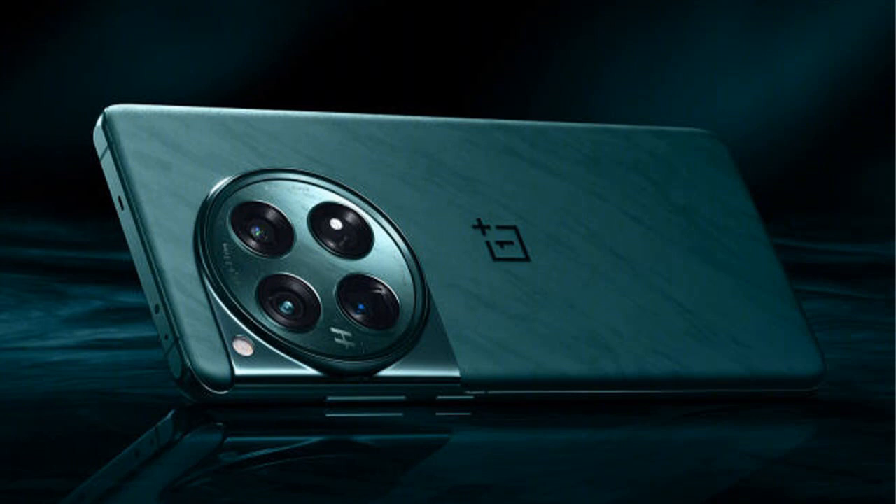In the camera department, the OnePlus 12 features a sophisticated setup, including a 50MP Sony LYT808 sensor, a 64MP OV64B periscope telephoto lens with 3x optical zoom and up to 120x digital zoom capabilities, and a 48MP ultra-wide camera. For selfies, a 32MP front camera is available.